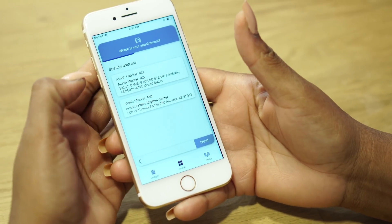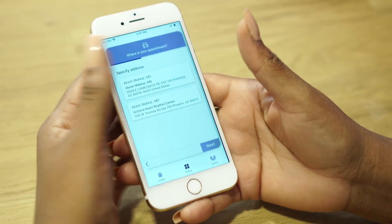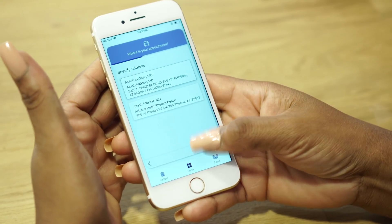Now, just a disclaimer — I am using a sponsored care network, which means it gives me more options and more access to other benefits like the Book-A-Ride Card. So you can see I've selected my doctor. My doctor has two different locations. We're going to the first one.